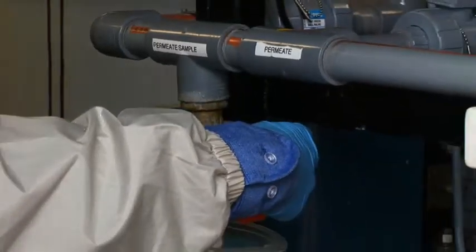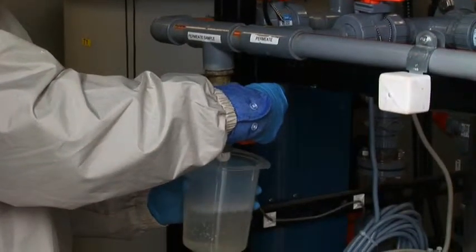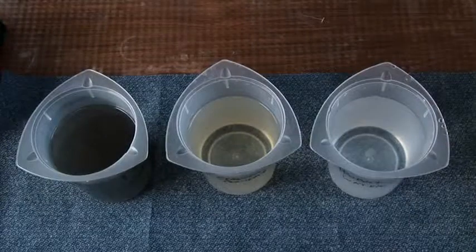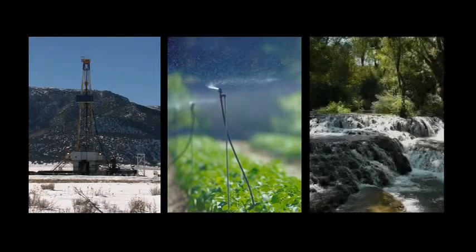The water from the ceramic membrane step is significantly cleaner than the black influent that entered the system. A sample of the final effluent from the reverse osmosis process shows the remarkable difference in water quality. The treated water can be reused in future fracking operations, for irrigation, or discharged to a receiving stream to increase the river flow.